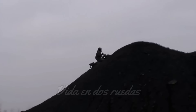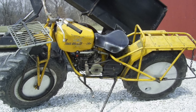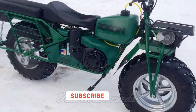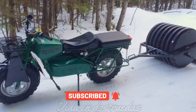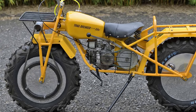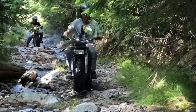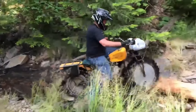Para entender el nacimiento de la Taurus, debemos retroceder en el tiempo hasta la década de 1950, cuando la Rokon, una moto todoterreno con tracción en las dos ruedas, hizo su debut en Estados Unidos. Este innovador vehículo fue obra de Charles Fenn, un inventor californiano que quería crear una moto capaz de enfrentar cualquier desafío. Décadas después, los rusos decidieron seguir el ejemplo de la Rokon y desarrollar su propia versión.